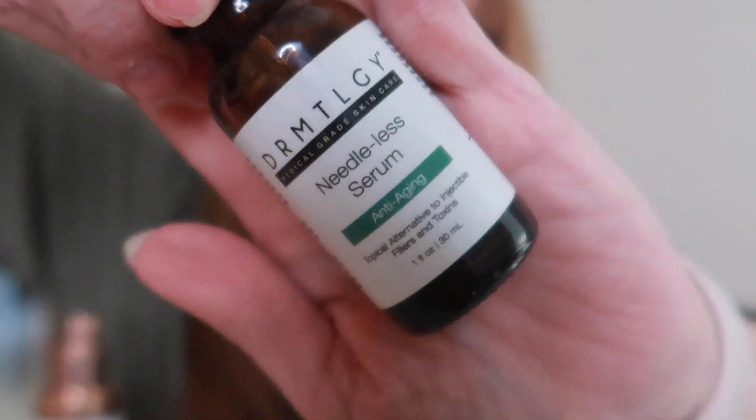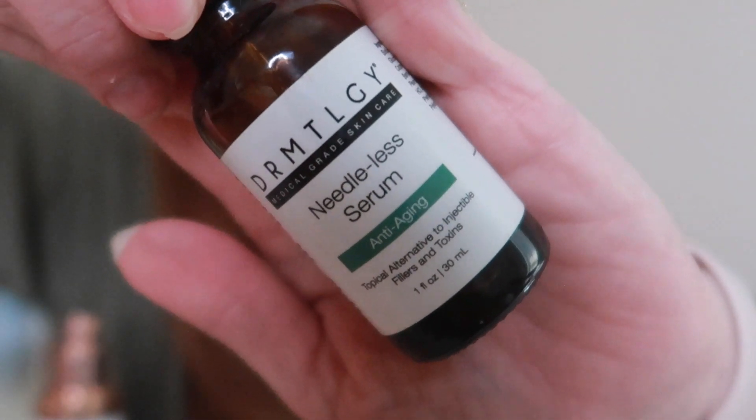Another bestseller that you can't help but love is the Needless Serum. They say it's Botox in a bottle — I won't go that far, it's not Botox in a bottle — but it is really good at drawing in moisture and plumping your skin. The effects are only temporary; you have to use it every day. But when used daily as a serum, it causes you to have a plumped, fewer-lines-looking face. I like it especially over my lip area so I don't have that smoker's lines look. Everything looks a little plumper and feels hydrated throughout the day.